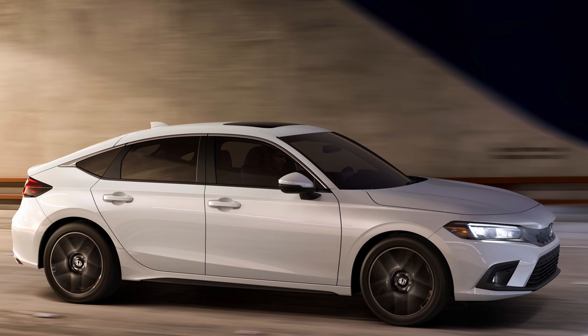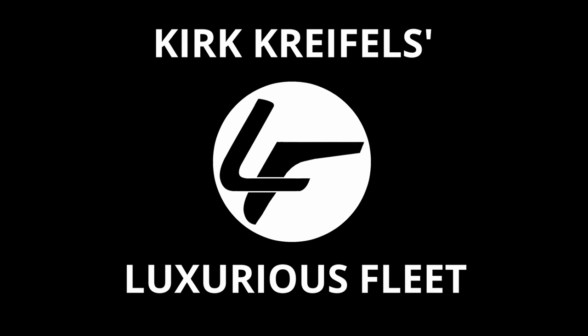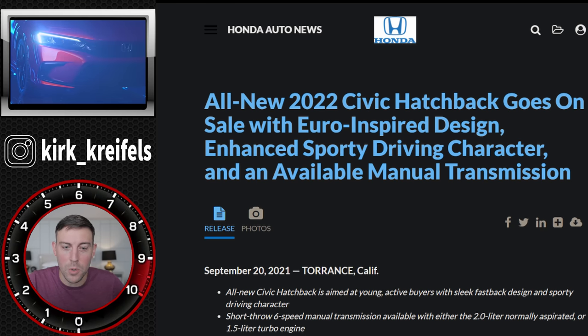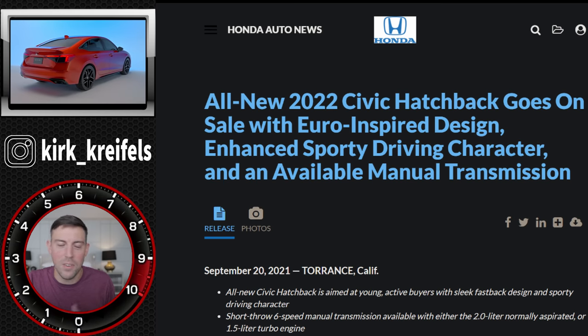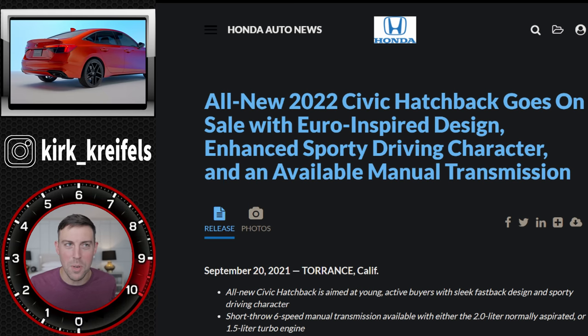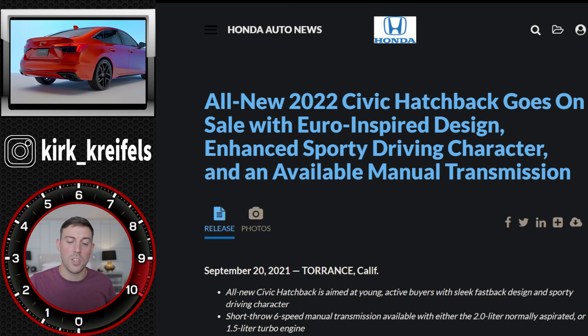The all-new Civic Hatchback, built in America for the first time - we got pricing and details on it. Over at the Honda news page: 'All-new 2022 Civic Hatchback goes on sale with Euro-inspired design.' It's funny they call it Euro-inspired, since it has been built in the UK previously. Now it's being built here in America, so it's more American than it's ever been - and more importantly, available with a manual transmission.